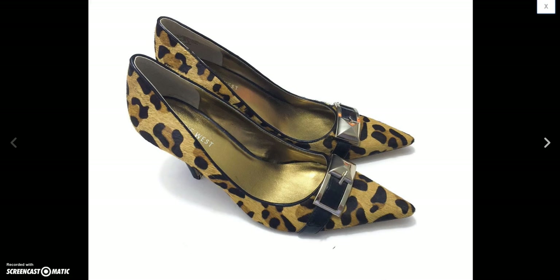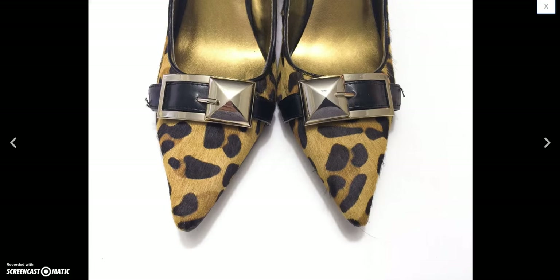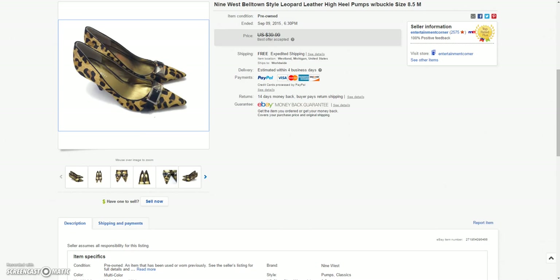And then these Nine West leopard print furry women's heels. Ended up selling these for a best offer of $30.00.